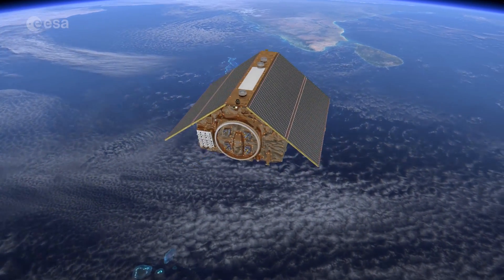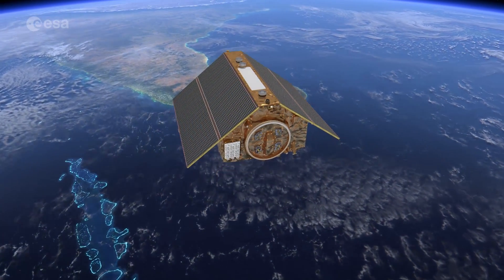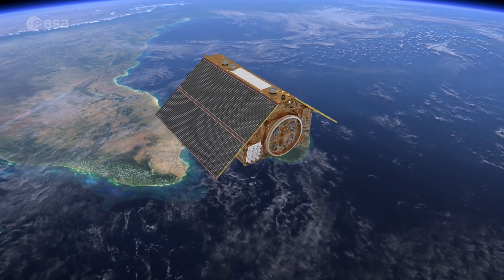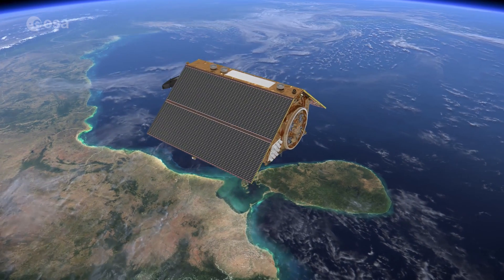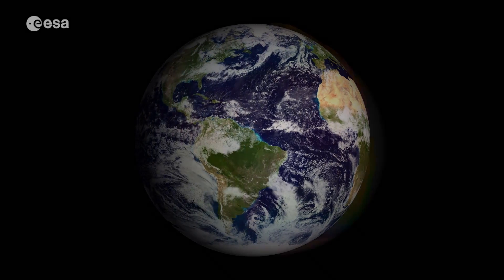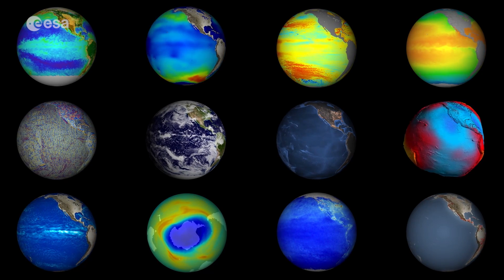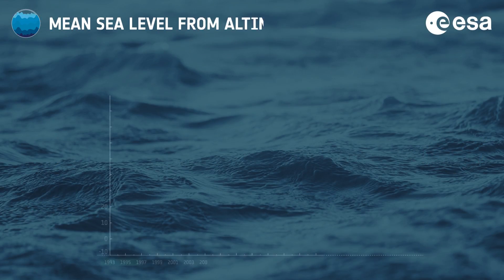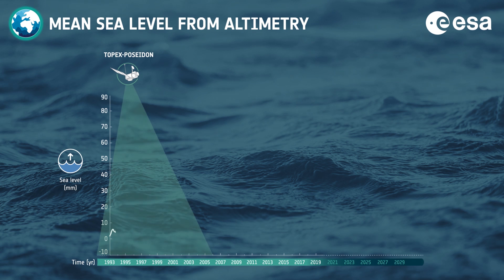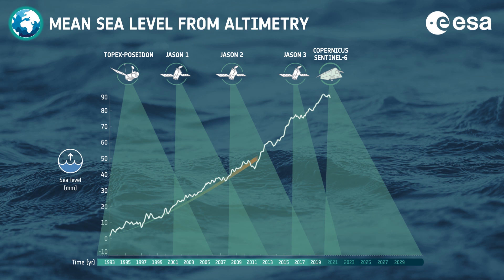Scheduled for launch from the Vandenberg Air Force Base in California, the Copernicus Sentinel-6 Michael Freilich satellite is the first of two identical satellites to be launched sequentially to provide accurate measurements of sea level change. Copernicus Sentinel-6 will take on the role of Radar Altimetry Reference Mission, continuing the long-term record of measurements of sea surface height, started in 1992 by the French-US TOPEX Poseidon and then the Jason series of satellite missions.